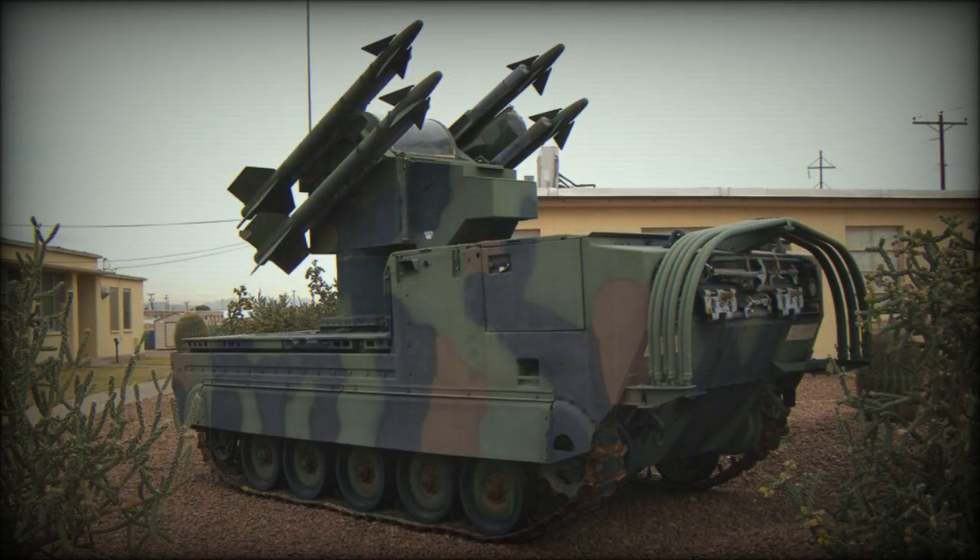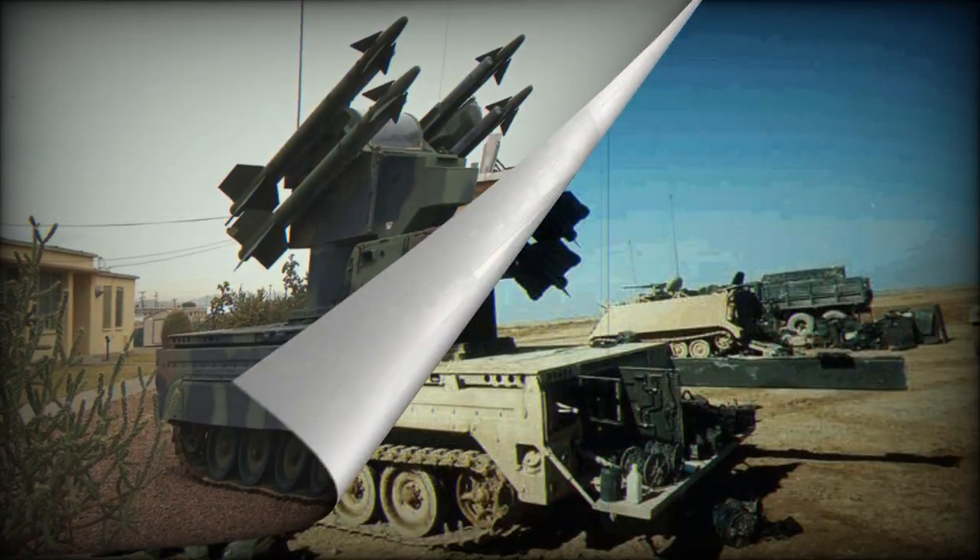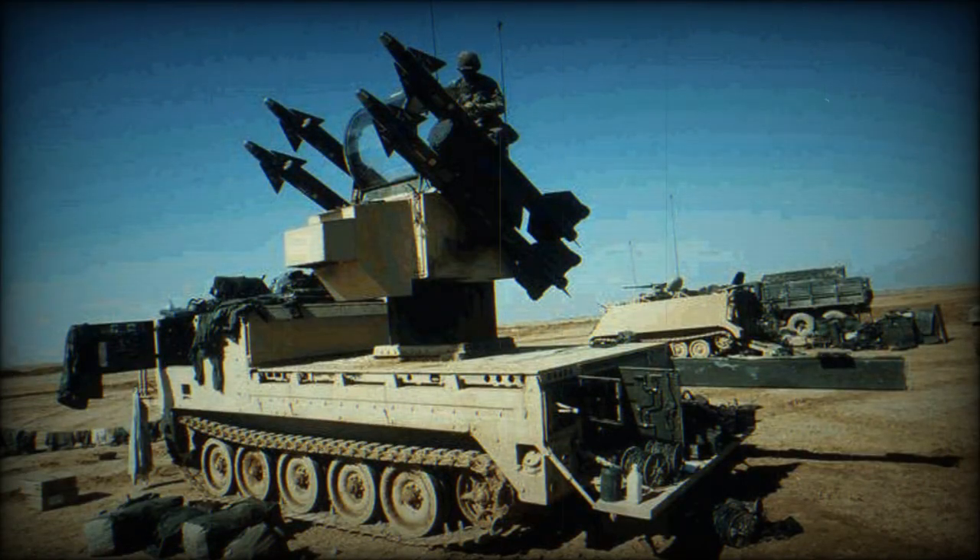The M48 Chaparral is a self-propelled short-range SAM system, employing a missile based on the Raytheon AIM-9 Sidewinder short-range air-to-air missile. It was the only truly mobile weapon of this class ever fielded by the U.S. military, as the Avenger and Linebacker vehicles can only fight in a stationary position.